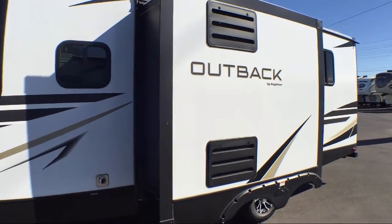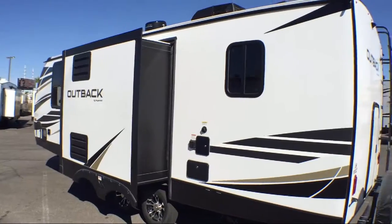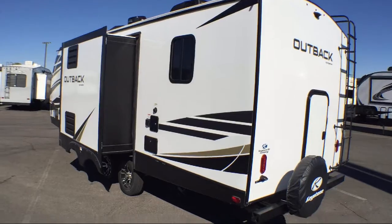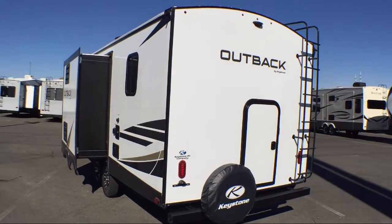This beautiful travel trailer comes equipped with outside storage including a full pass-through compartment, single slide, an awning, double wardrobes, and an outside kitchen refrigerator and two-burner cooktop.